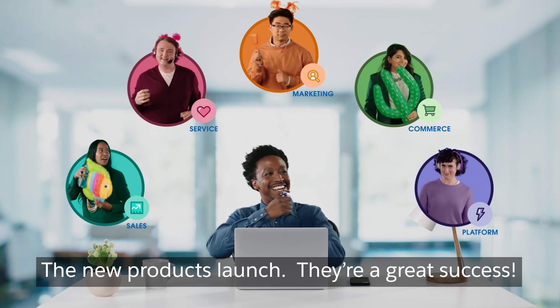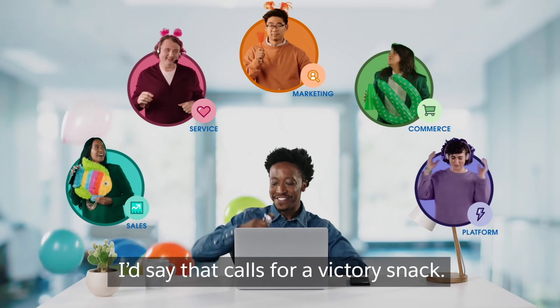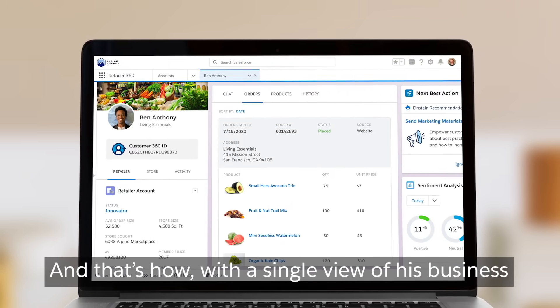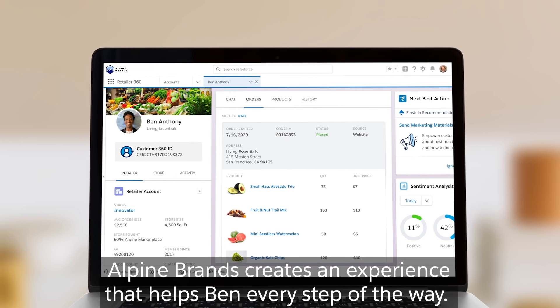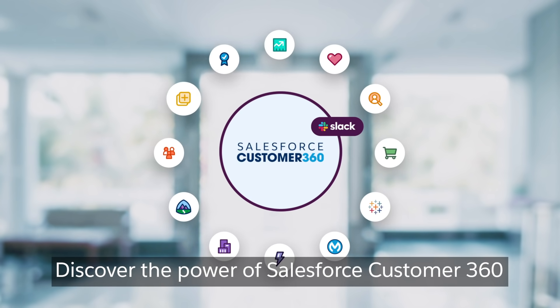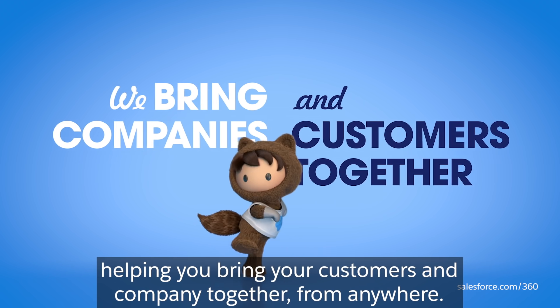The new products launch. They're a great success. And that's how, with a single view of his business, Alpine Brands creates an experience that helps Ben every step of the way. Discover the power of Salesforce Customer 360, helping you bring your customers and company together from anywhere.